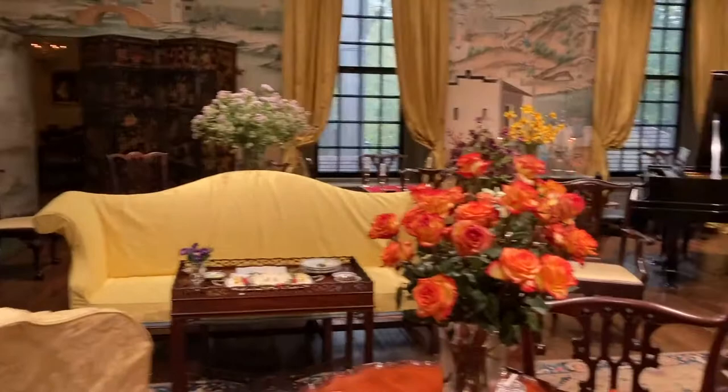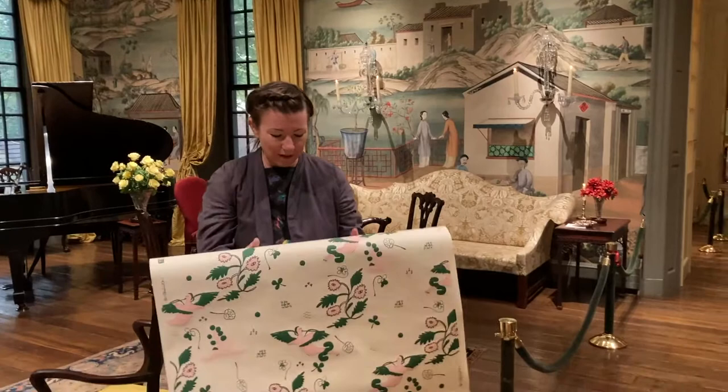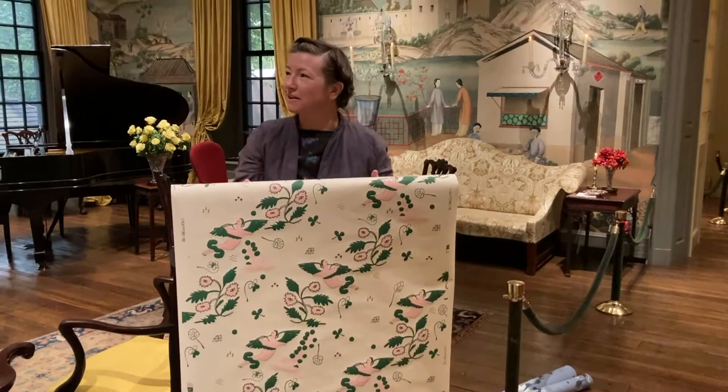This is the room that really made us want to come to Winterthur. It's called the Chinese Parlor and it just really connected with us about what wallpaper could be. We learned a lot of stories about how this wallpaper in the room was carried over and taken apart from France and installed.